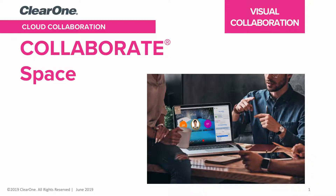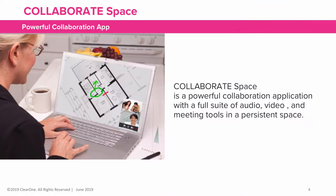Welcome to this video on Collaborate Space. Collaborate Space is a powerful collaboration application with a full suite of audio, video, and meeting tools in a persistent space.